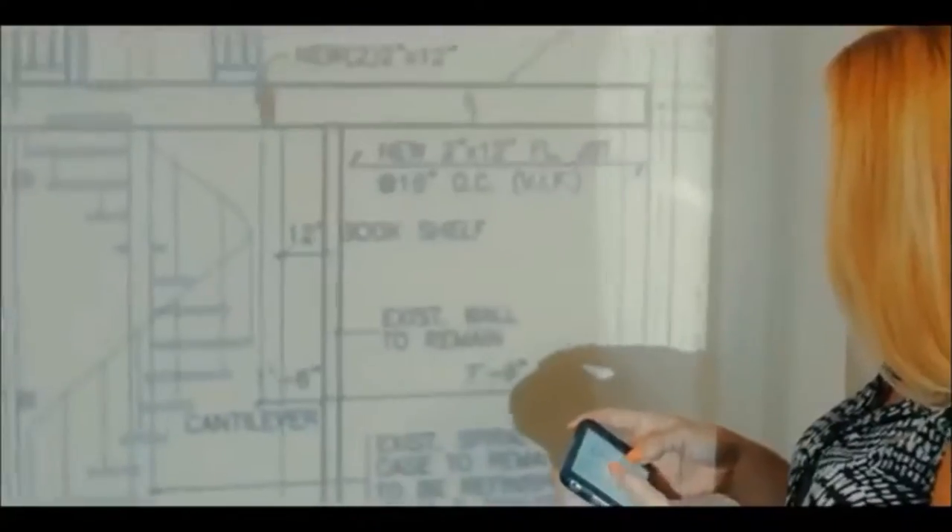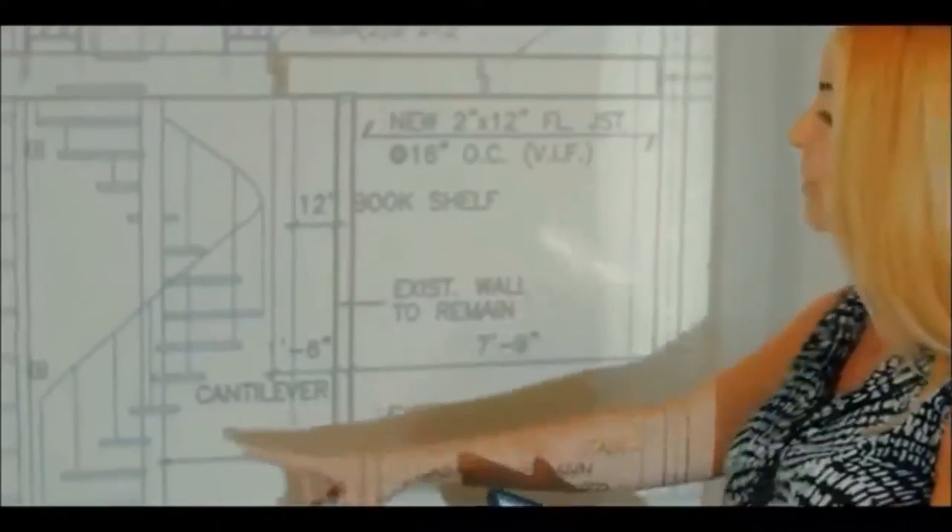Take it to work for stunning presentations, mirroring your device's screen. Display large, bright images, graphics, spreadsheets, blueprints, even emails.